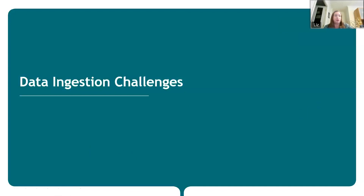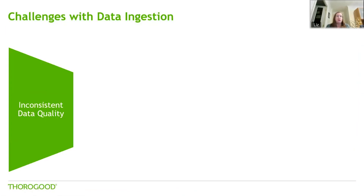So let's talk about data ingestion challenges. One area is around data quality. If we haven't got standardised procedures in place for things like data validation, cleansing, and transformation, it can lead to inconsistent data quality across different data sources. That then makes it challenging to take that data and ensure you're actually reporting accurate and correct results.